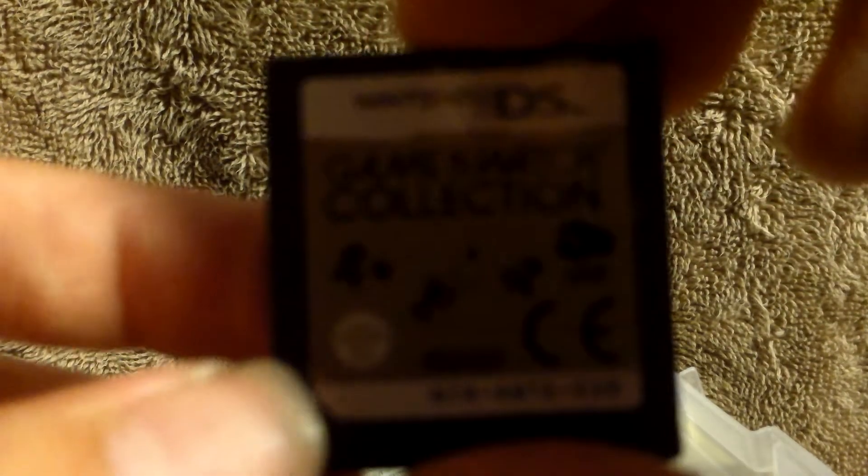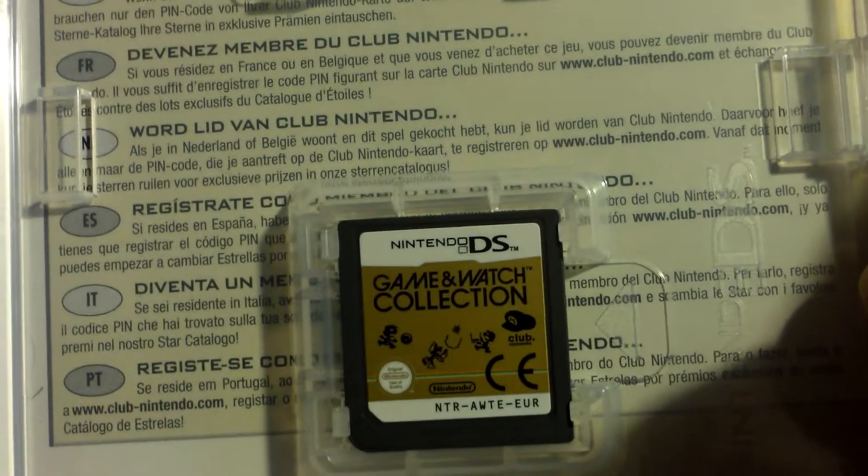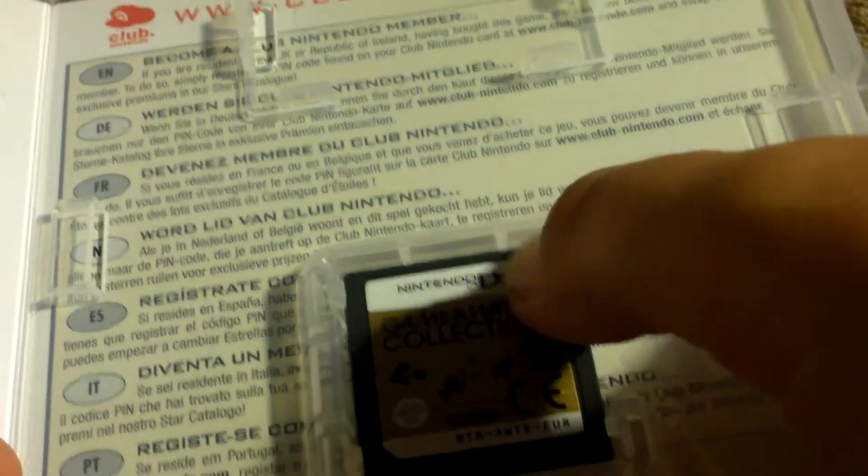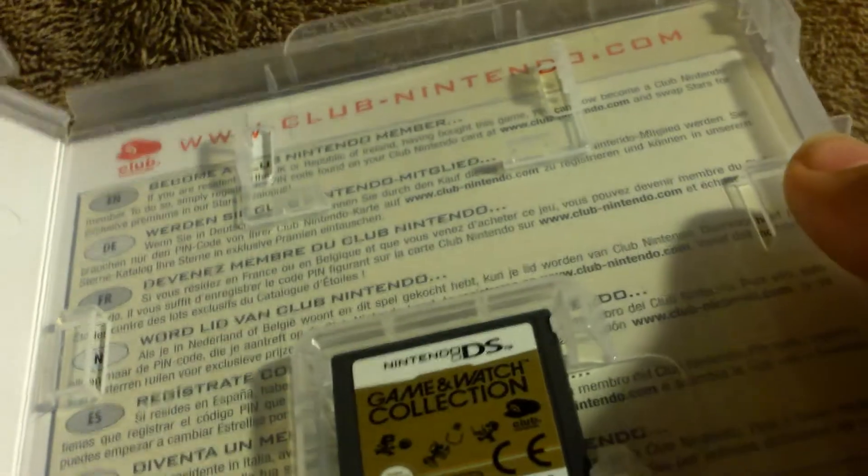Let's take it out. There it is. This game is cool, I love it. I like the Game & Watch stuff, so it's really nice that I've got it for my DS. Really cool idea — I like the idea that you can play the Game & Watch on your DS. I think that's really cool.